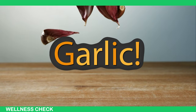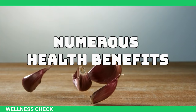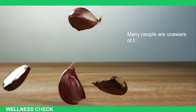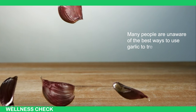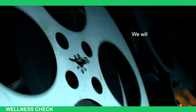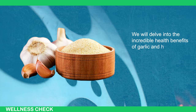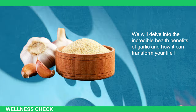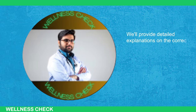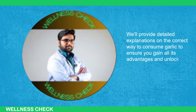Garlic is widely recognized as one of the most powerful natural antibiotics, offering numerous health benefits. However, many people are unaware of the best ways to use garlic to treat various ailments and maximize its advantages. In this video, we will delve into the incredible health benefits of garlic and how it can transform your life for the better. We'll provide detailed explanations on the correct way to consume garlic to ensure you gain all its advantages and unlock its full potential.